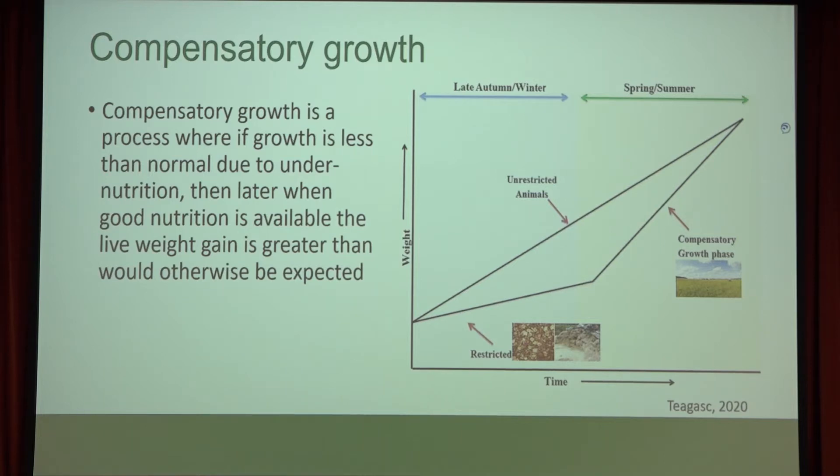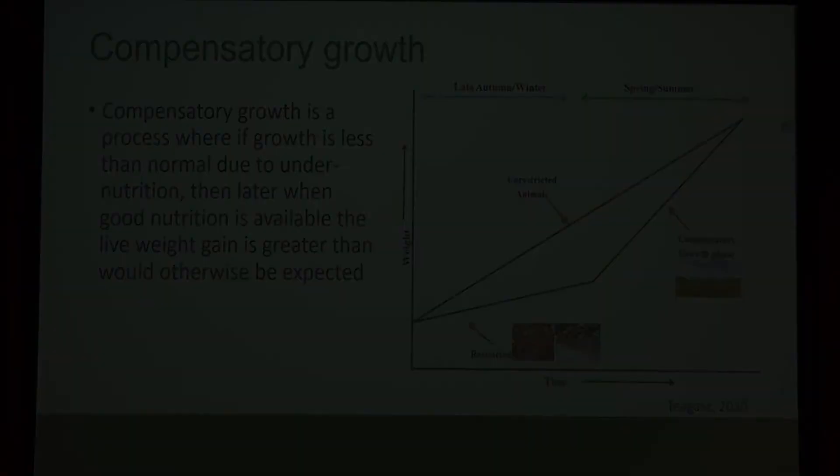This compensatory growth model has been used for years — to restrict feed at a certain part of the life cycle and then get compensation later. Very often pre-turnout, we would look at taking concentrates off cattle maybe a month before turnout, and then once they hit the grass, you'd get that compensation. So there's a little bit of savings there.